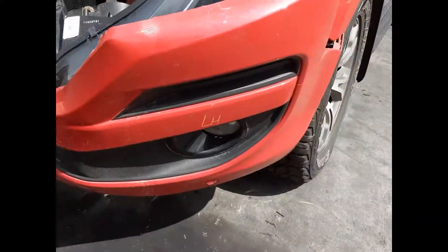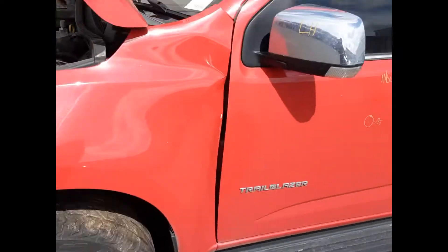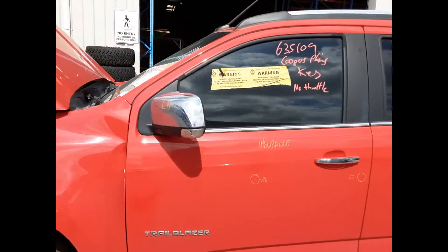We have the left-hand fog light, left front 18 inch factory alloy mag with a good tyre, left power door mirror in chrome. Left front door has two small dents.